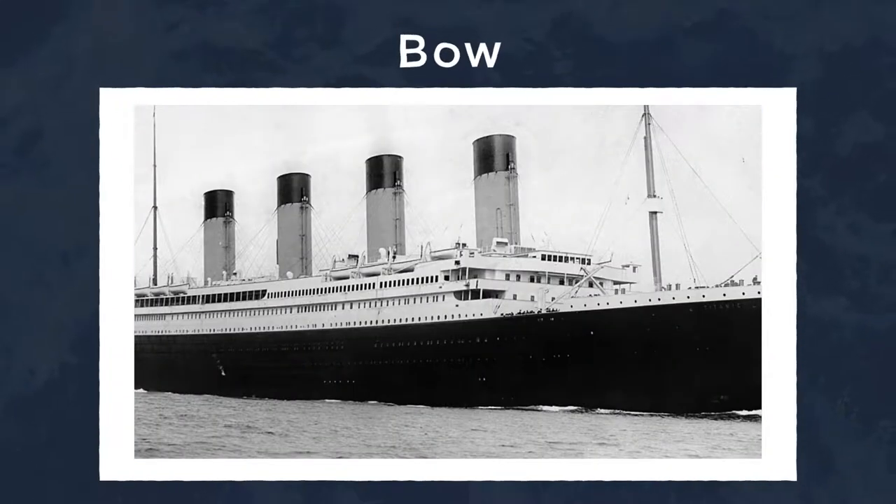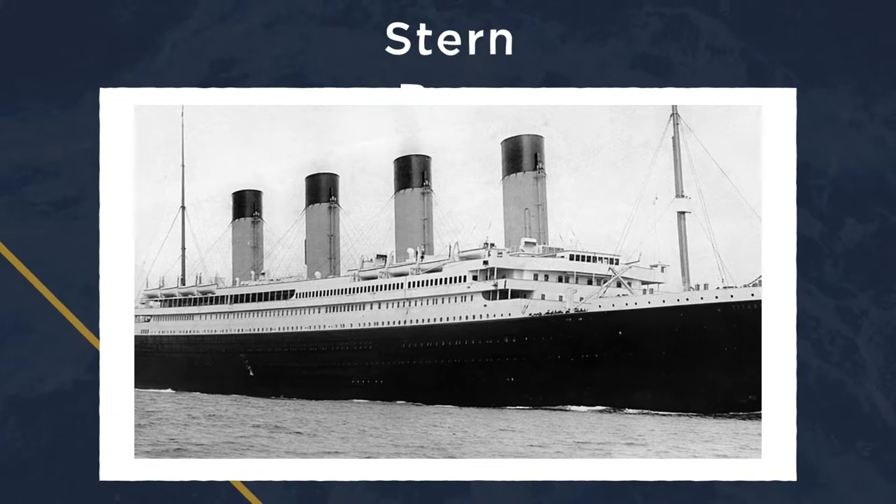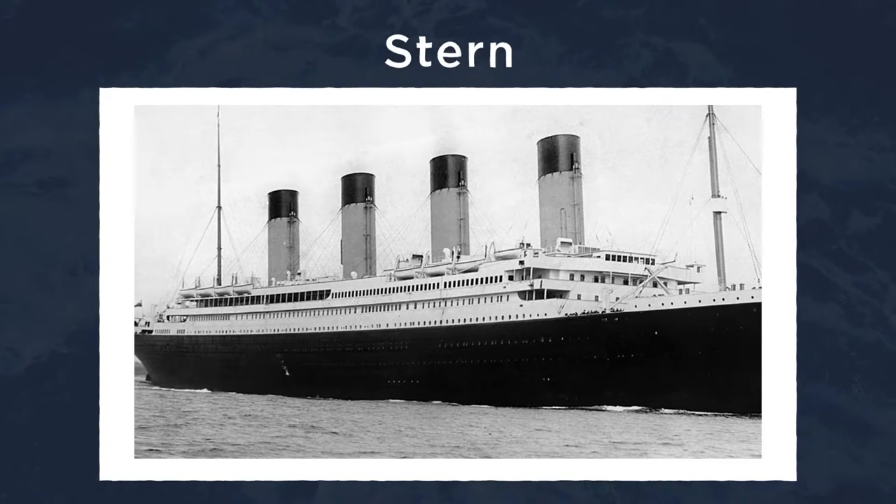The bow is the forward-most part of the boat, which is also where Leonardo DiCaprio said his most famous line in Titanic. The stern is the rear side of the boat, or the part of the Titanic that started to sink.